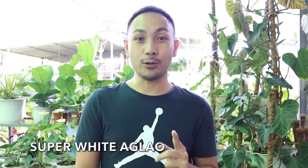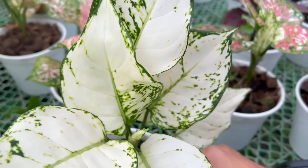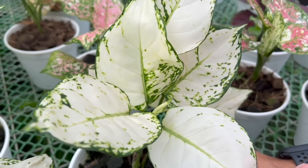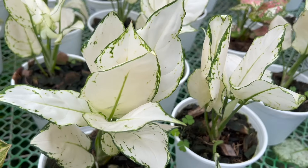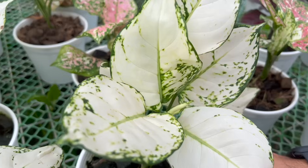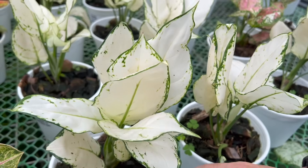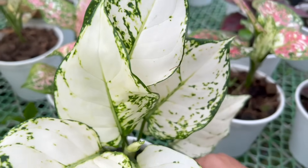First on our list is the so-called Super White Aglo — the Aglonema Super White. As you can see, I think its origin is the Aglonema Snow White, because you can still see traces of its snow white appearance. What's great about this Super White is that it's very rare to find an Aglonema whose leaves are truly just white. More commonly seen nowadays are red, orange, green, and silver varieties — but this white one, I don't see many of these here.